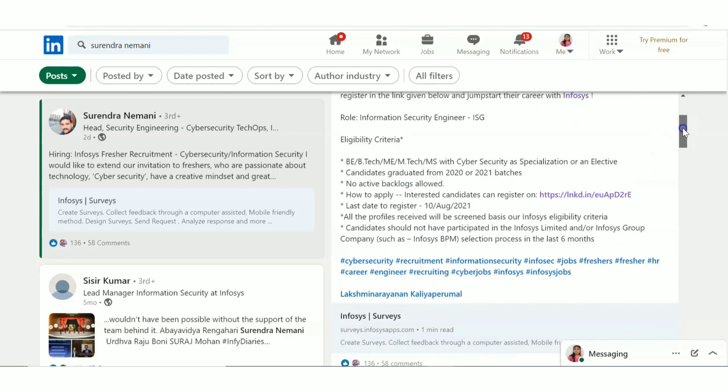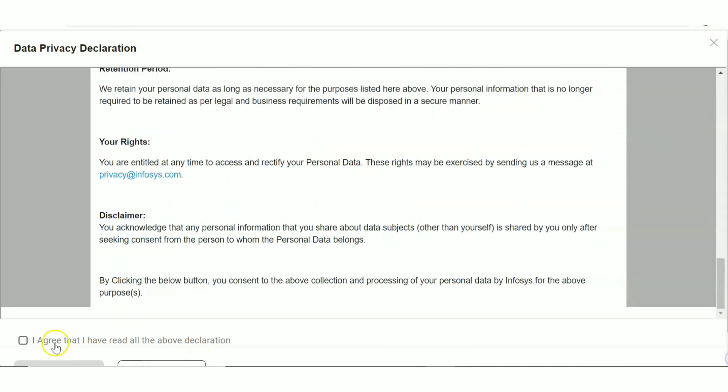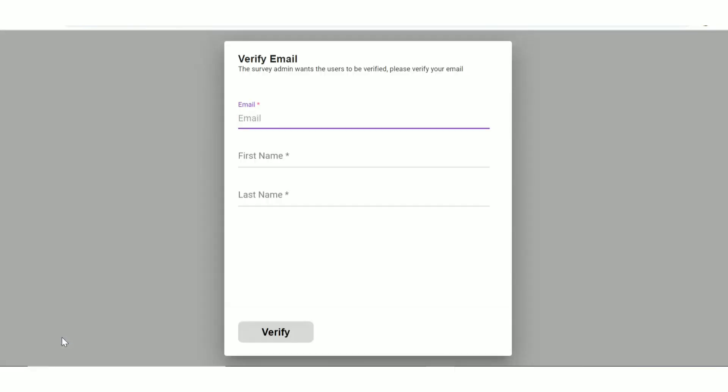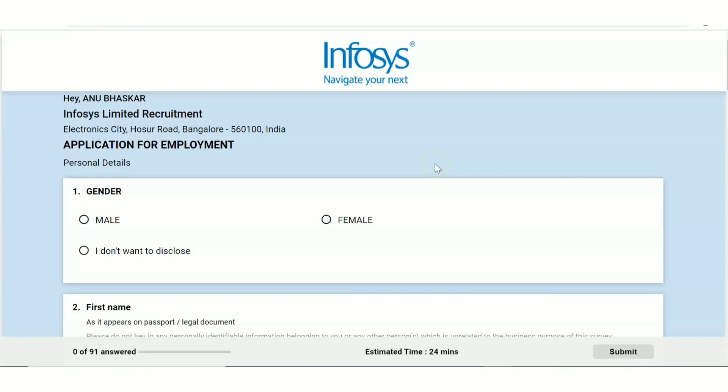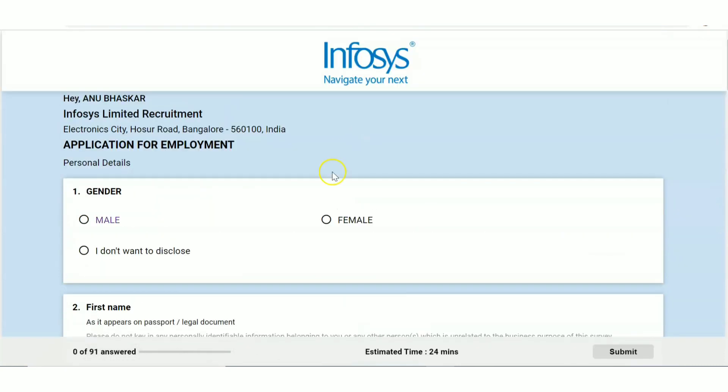Let's have a look at the application form. Click on the link I'll be posting in the description box. You'll see a form where first they ask for a declaration — just click 'I agree' and accept. After that they ask for your email ID, first name, and last name. An OTP will be sent to your email ID. Once you enter the OTP, the application form opens. The form has 91 questions with an estimated time of 24 minutes, so within 24 to 30 minutes you can complete it.